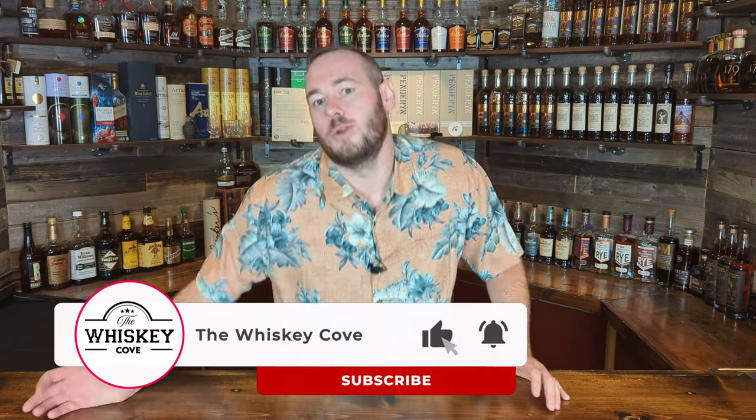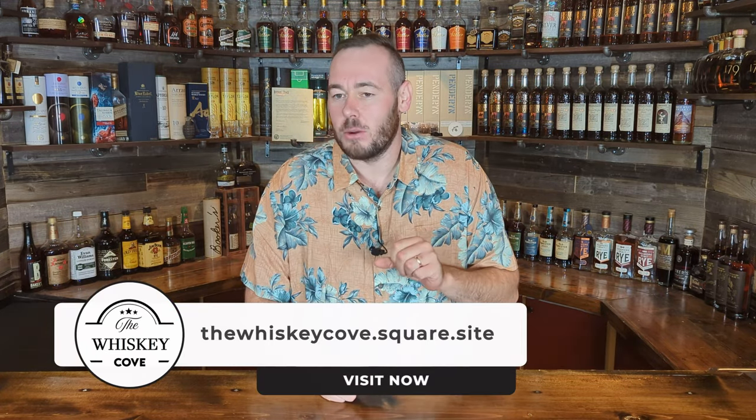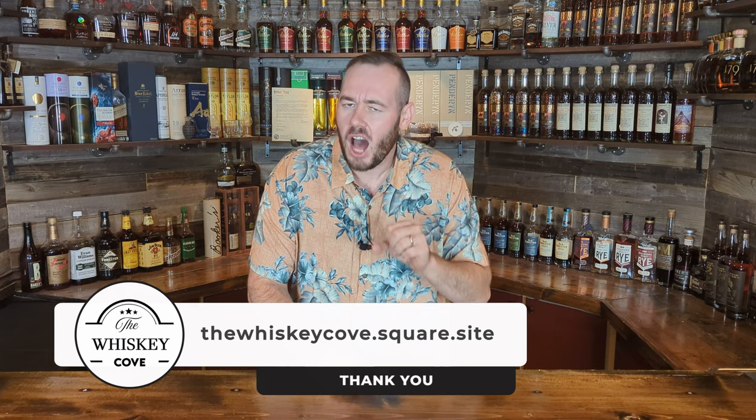Thank you for joining us for another episode of the Whiskey Cove, where we look at seven whiskies that are probably just worth the splurge — meaning to spend some money on if you have that in your budget. This ranges from something like $150 all the way up to about $1,000, so depending on your budget, if you want to spend a little — or a lot — of your hard-earned money on a bottle that is probably just worth it for a special occasion, one of these seven might be for you.